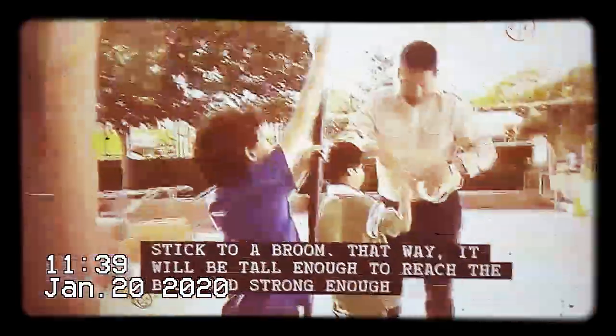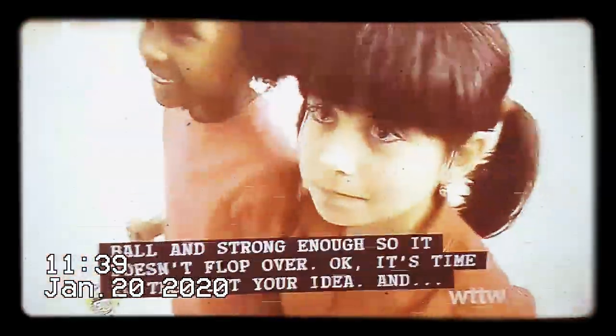Now that looks like a great idea. You're taping a measuring stick to a broom. That way, it will be tall enough to reach the ball and strong enough so it doesn't flop over. Okay, it's time to test out your idea. And you did it — you engineered a solution to get the ball down.